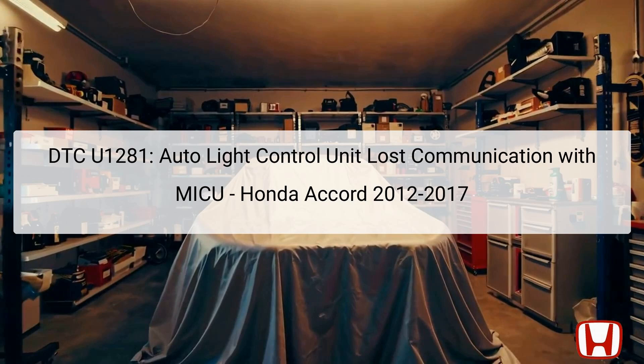The Auto-Lite Control Unit manages the automatic lighting features of the vehicle, ensuring that headlights and other lights activate based on ambient light conditions. The MICU is a central unit that handles multiple vehicle functions, including interior lighting and the operation of various body control modules. The loss of communication can hinder the proper operation of the automatic lighting system, causing issues such as lights not activating or deactivating appropriately. It is critical to address this DTC to ensure the vehicle maintains optimal function and safety.